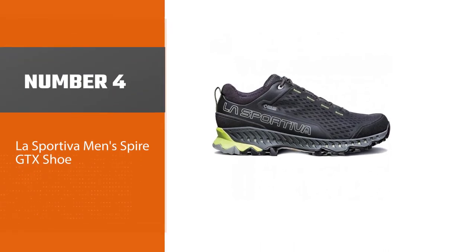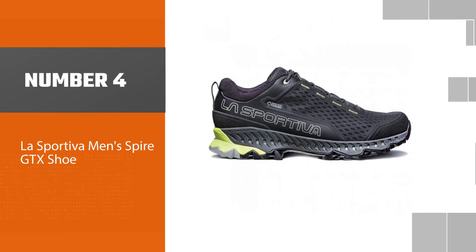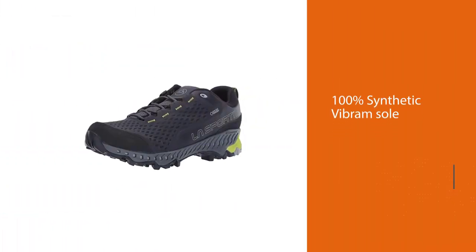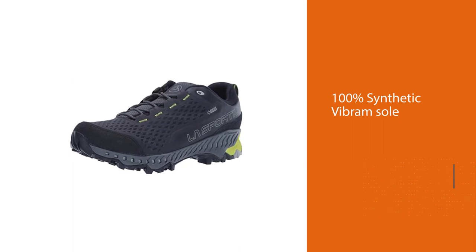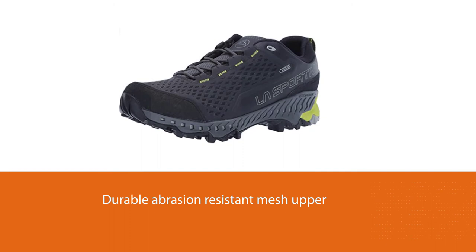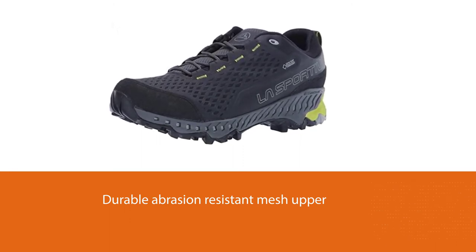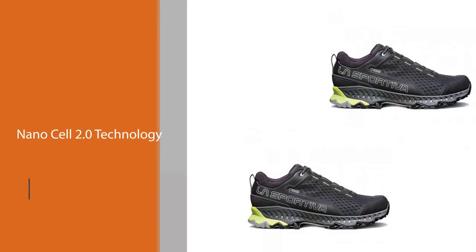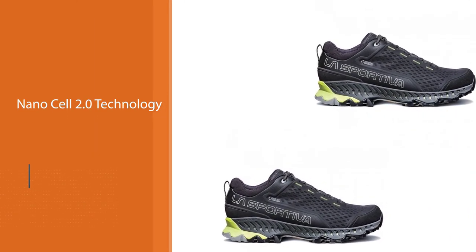Number four: the La Sportiva men's Spire GTX shoe. La Sportiva's well-rounded Spire GTX is built more like a running shoe with hiking shoe accents. The breathable mesh upper and secure lacing system feel more akin to a trail runner, but the stiff and protective soles are 100% hiking shoe. The Spires are comfy without the need for breaking in.